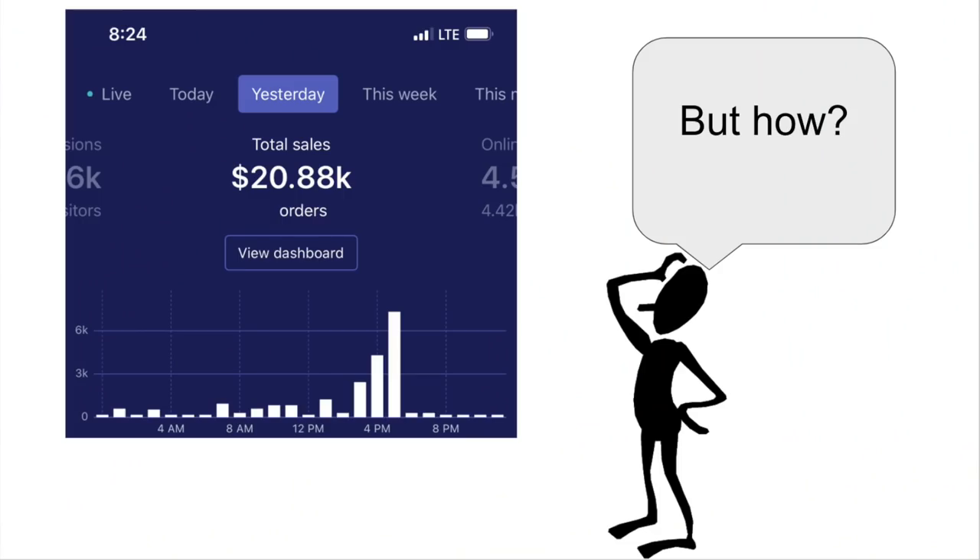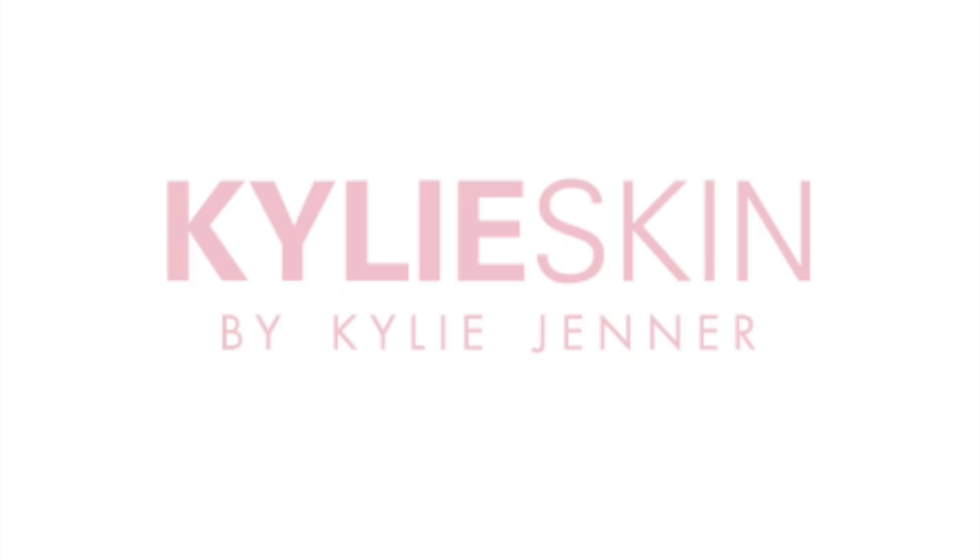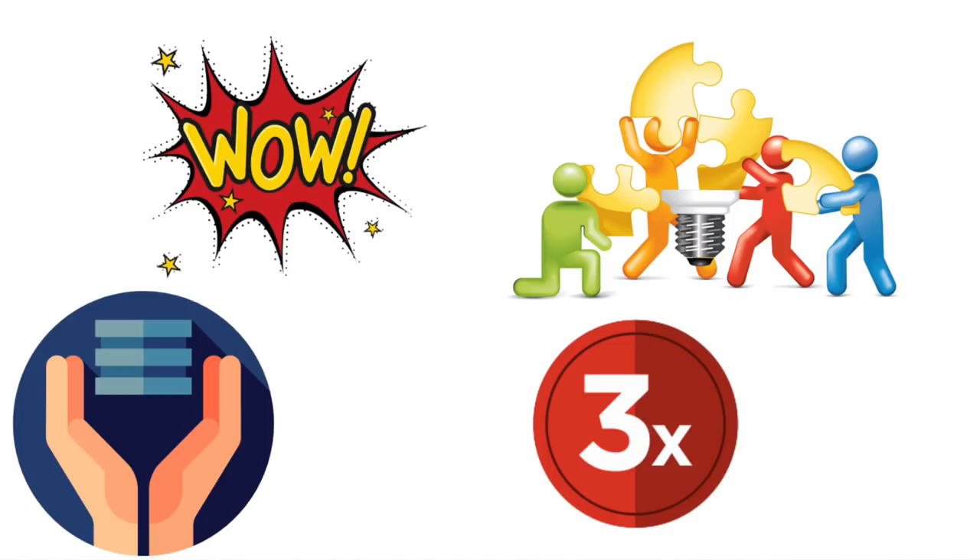So how do you set up a dropshipping store? The first thing we will need is a product and a name. Products that I look into selling normally have this criteria: they have a wow factor to them, which results in a majority of viewers getting surprised when they see the specific video ad. Products that I sell also need to solve some sort of a problem. People are more likely to spend money on something that they see as an investment to save them time and headaches, rather than just splurging. Another key point is availability.